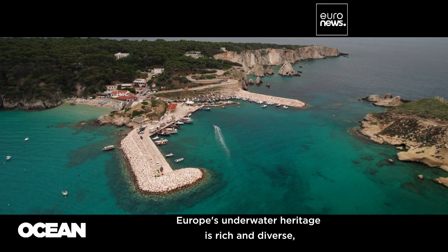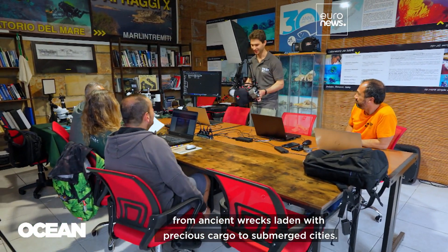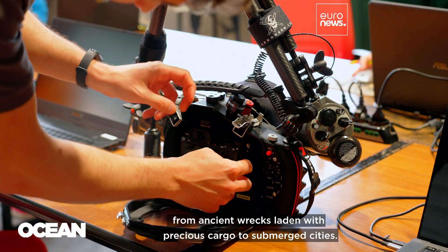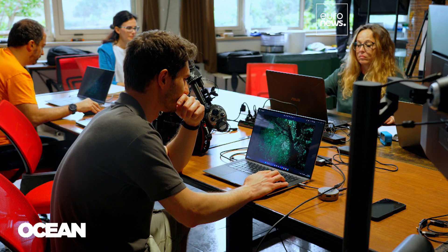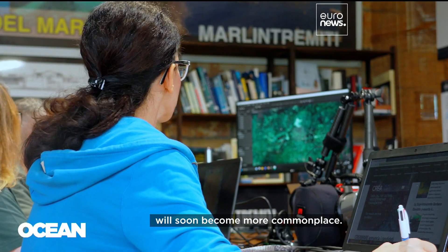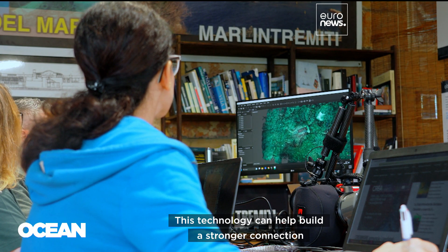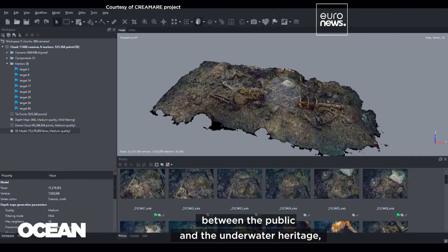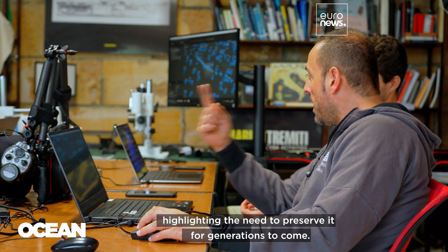Europe's underwater heritage is rich and diverse, from ancient wrecks laden with precious cargo to submerged cities. But it's often hard to access and remains largely unseen. Researchers believe that virtual reality devices will soon become more commonplace, and this technology can help build a stronger connection between the public and the underwater heritage, highlighting the need to preserve it for generations to come.